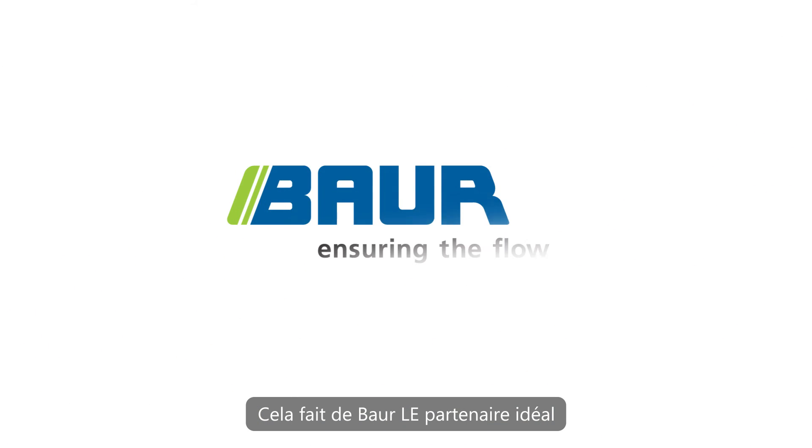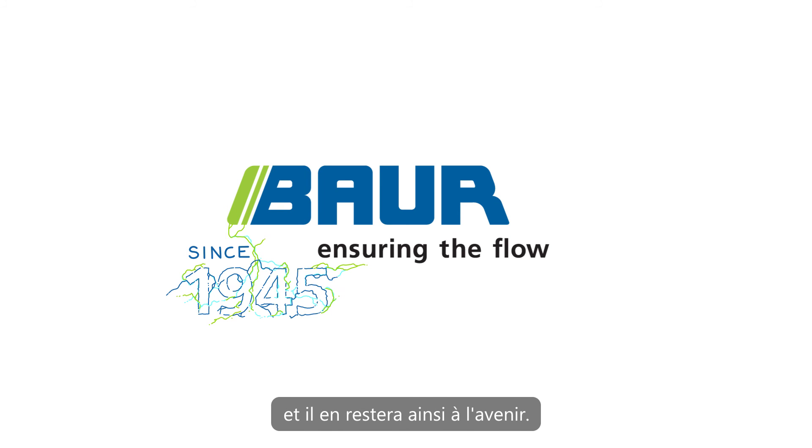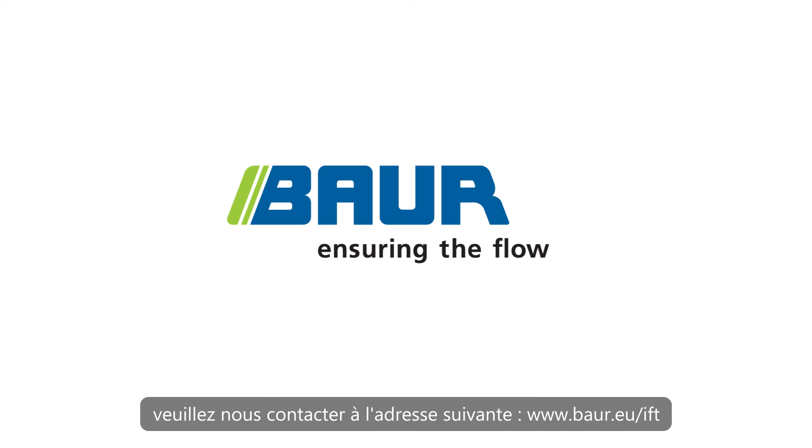This makes Bauer the partner for insulating oil testing since 1945 and will remain so in the future. If you would like to know more, please contact us at bauer.eu.